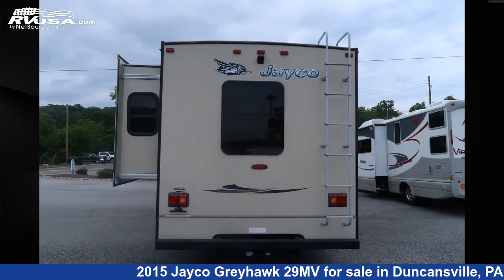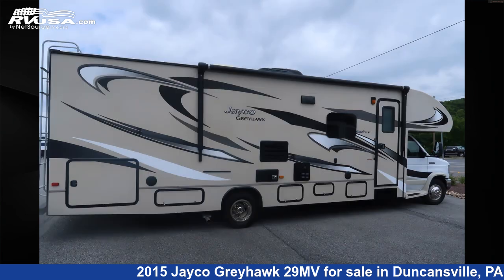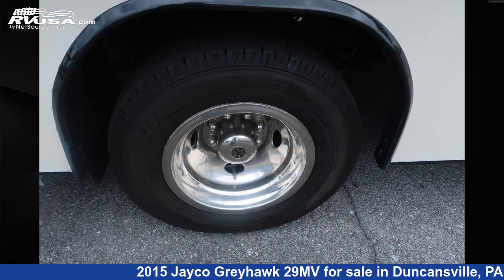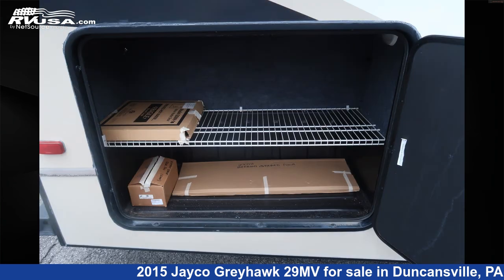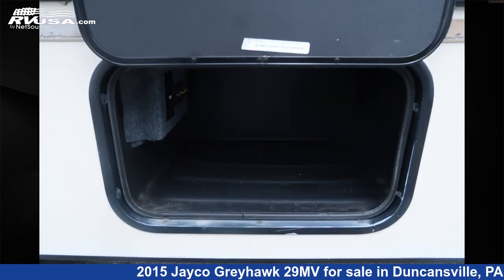This used Jayco is 32 feet zero inches in length and features a saddle interior, sleeps 7, air conditioning, smoke detector, refrigerator, stove top burner, auxiliary battery, external shower, oven, leveling jacks, TV, DVD player, and 32 gallons fresh water capacity.